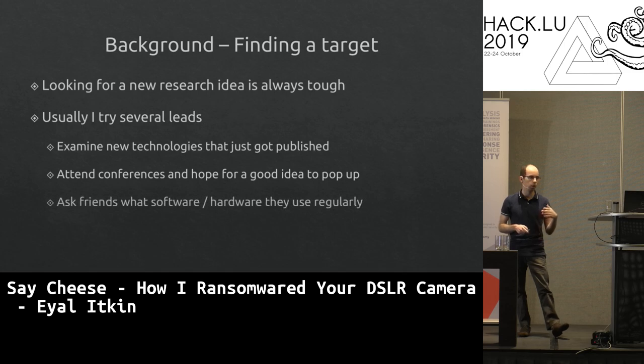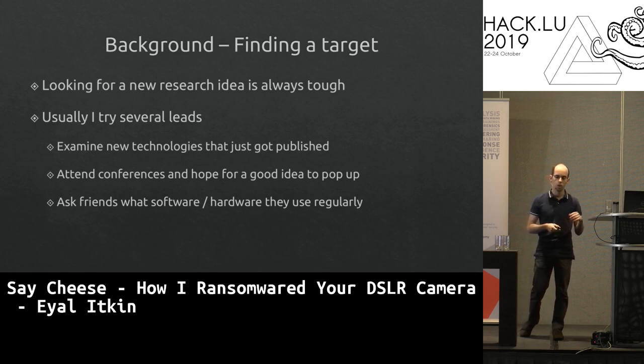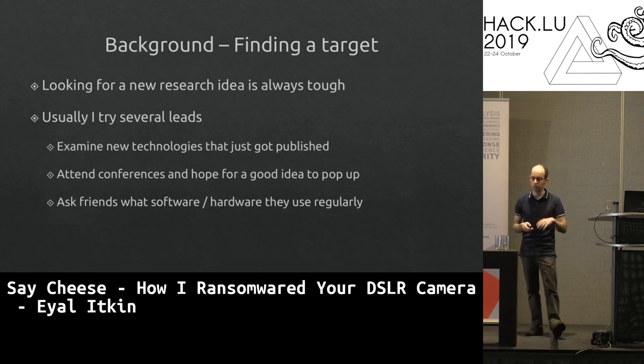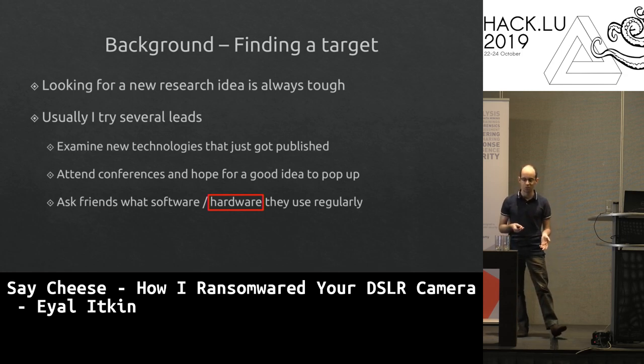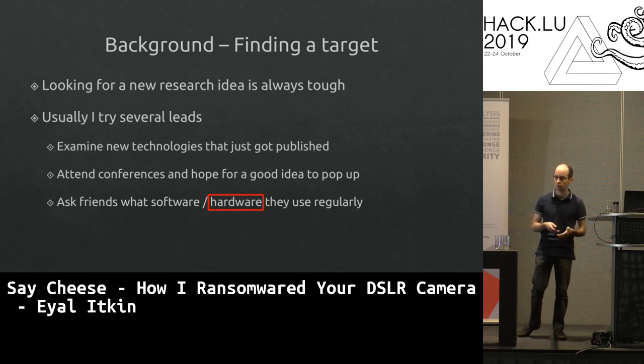But this specific research came from asking friends which software or hardware they use, preferably on a daily basis. For this research, hardware was the focus — more specifically, my dad's camera. He has an expensive camera; I'm not allowed to touch it. I was intrigued to know: can I hack into the camera and take over it?